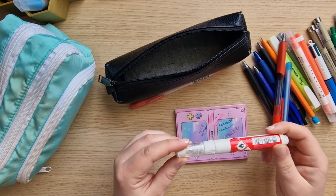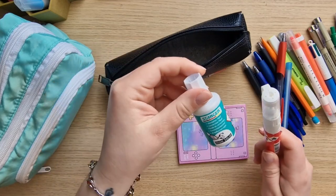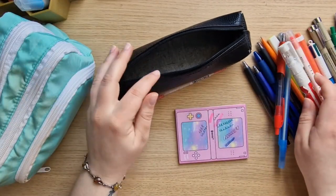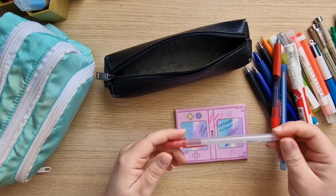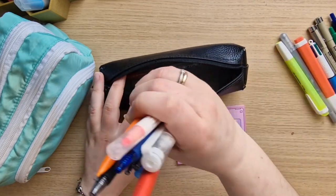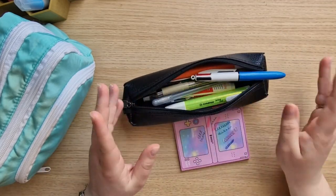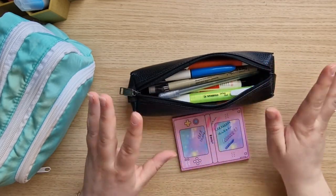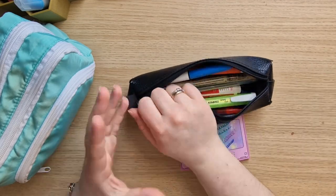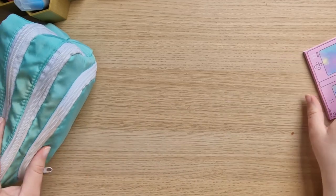Then I have some correcting fluid. I use it sometimes when I make a writing mistake. I like this one better than that one because it's more precise. And again a Sakura gel pen — something I always try to take with me. I also have a lot of single pens in my bag so if someone needs a pen I always have one.